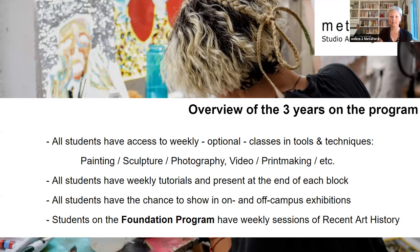The academic year is constructed in six blocks of six weeks — two in the autumn semester and four in the winter/spring semester. At the end of each block, students present their individual studio work that they've been supervised on during their tutorials.